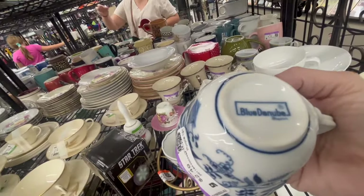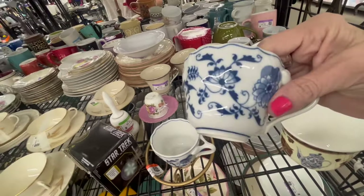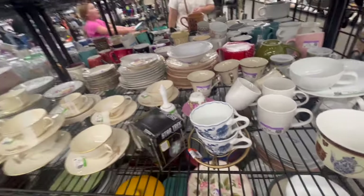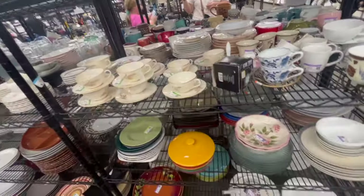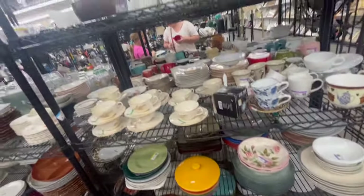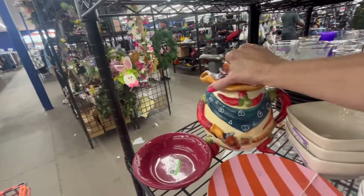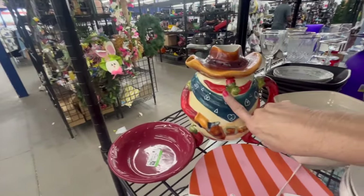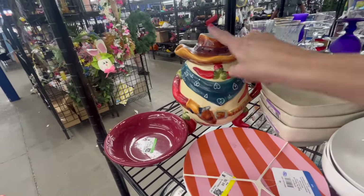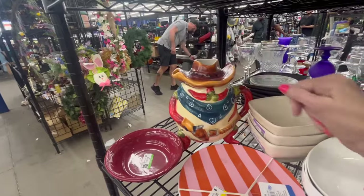Blue Danube! No wonder I like them, they're very pretty — but I don't need them, I've got enough. Now that's a cookie jar — wait, it's a pitcher! Oh my god, it's a pitcher. Look, it looks like a cowboy. It's probably missing the lid and there's the spout — that's hilarious.